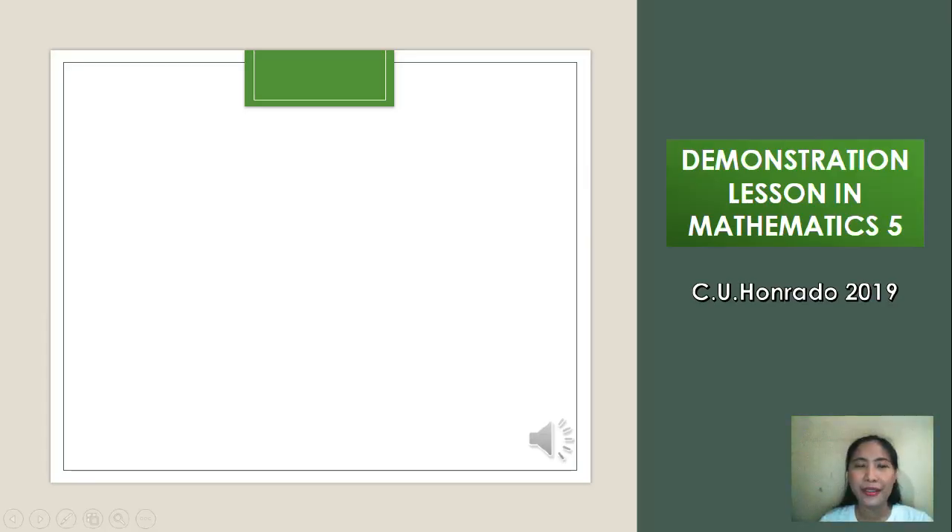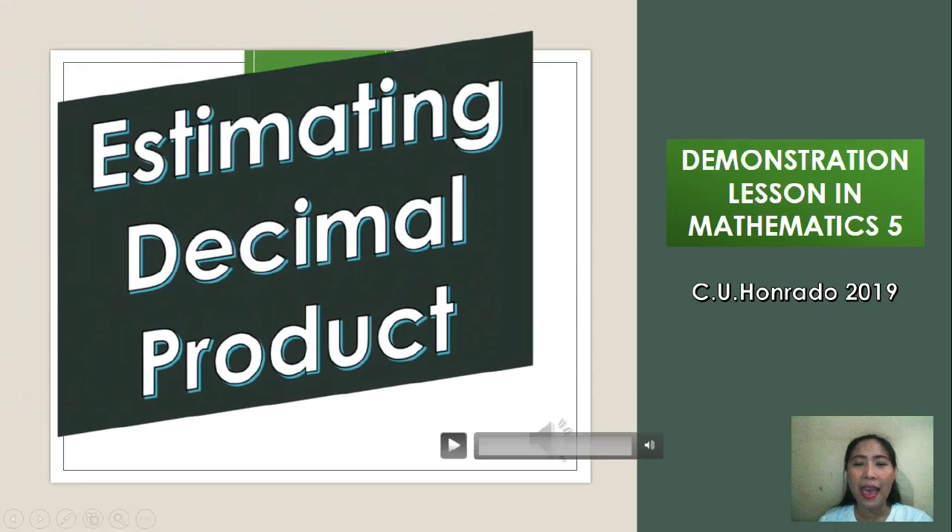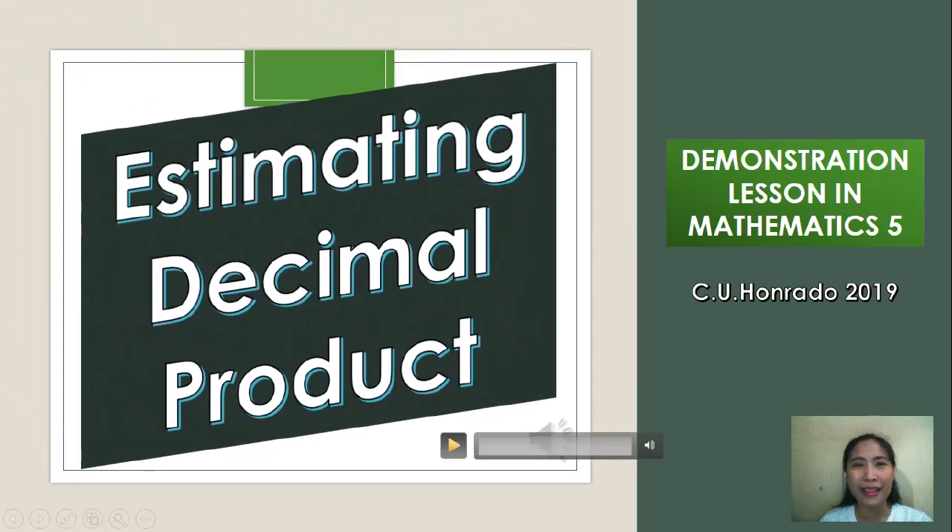Good day, everyone! Today, I will show you a video presentation of my lesson in Mathematics 5, which is Estimating Decimal Products. So, let's start!